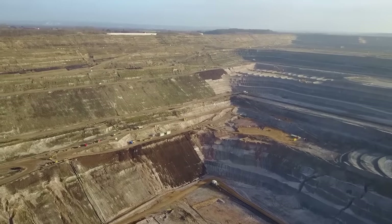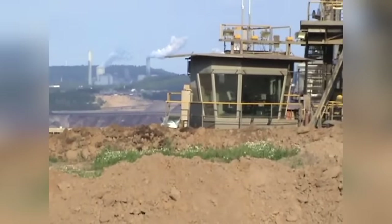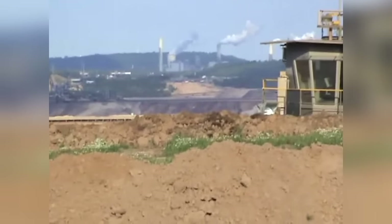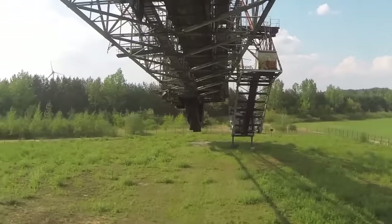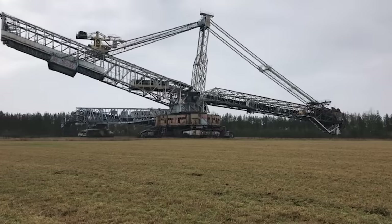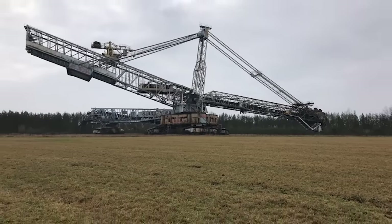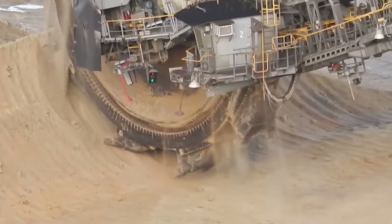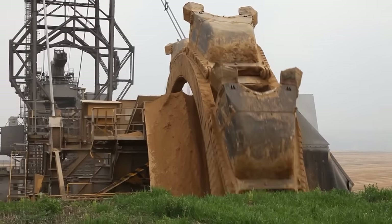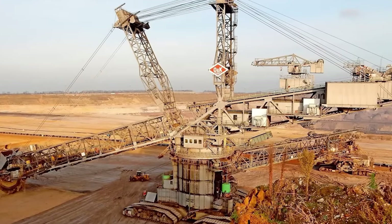Coal mining is a dangerous and specialized job, and it sometimes requires dangerous and specialized equipment to do the job properly. That's why the colossal machine Bagger 258 was created in East Germany back in the 1960s. This beast of a digger was produced by a company called Lockhammer and should technically be called a Bucket Wheel Excavator. It's 160 feet tall and more than 500 feet long. Each of its 10 blades can slice 50 feet into the ground and its buckets can hold 5,000 square feet of coal at any one time. It can even feed some of that coal into its own engines to keep itself moving.